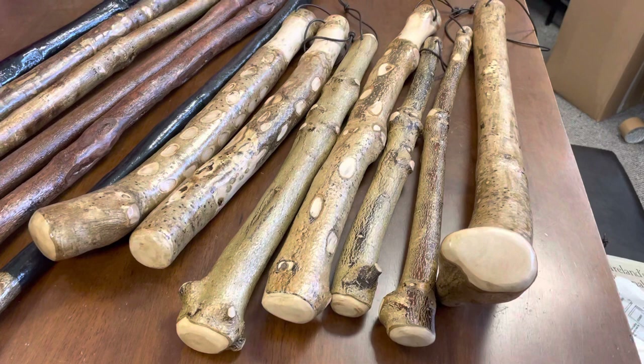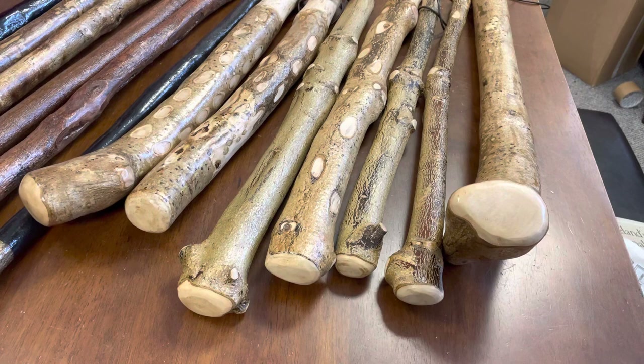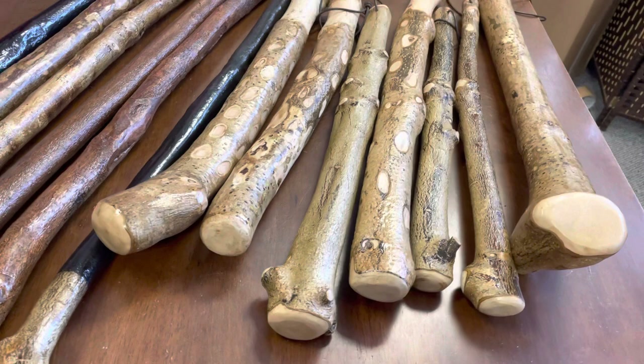Hello, this is Francis from McCaffrey Crafts here in County Kerry in Ireland. Today I thought I would show you a new section on my website. This is a different wood than blackthorn that I'm using — this is holly wood. This wood was commonly used for making cudgels, for making shillelaghs, for making weapons.